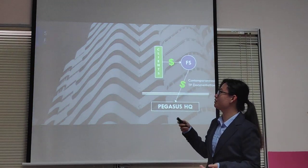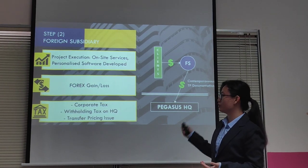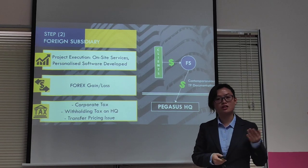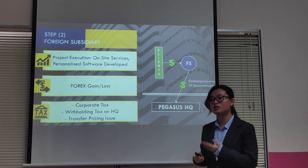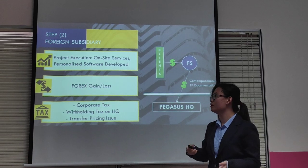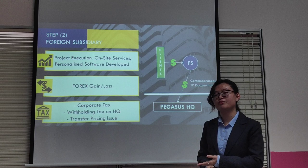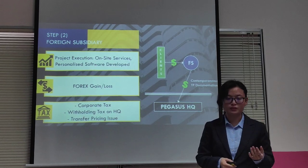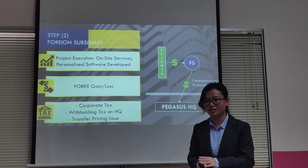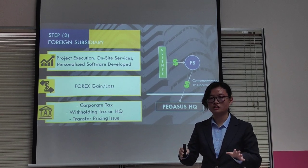Next, if proven viable, we should go for a foreign subsidiary setup. This is to ensure we have autonomy in project execution, so we can provide on-site services, go for urgent project meetings, and personalize the softwares we develop. We are also in a position to possibly gain from Forex, although there could also be a loss. However, a loss is not necessarily a bad thing, since it implies that the ringgit is stronger and therefore costs are lower.